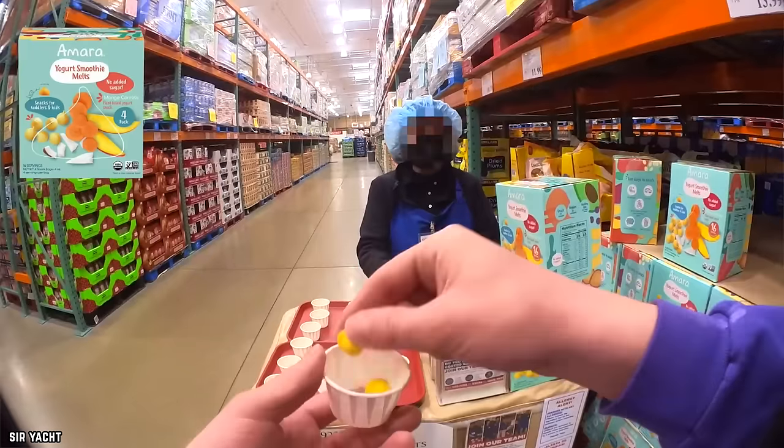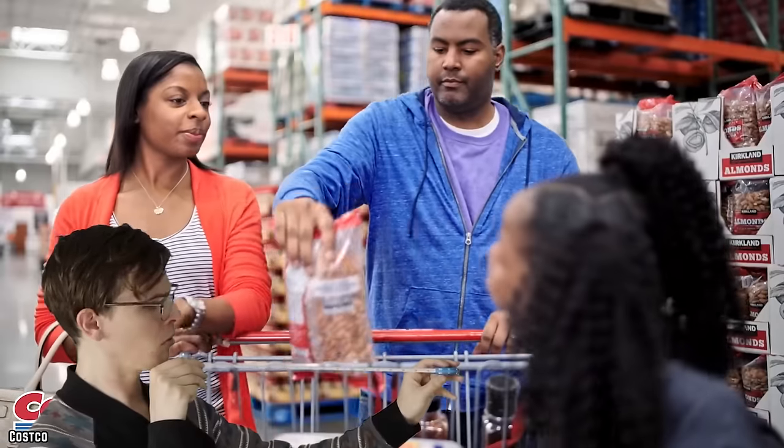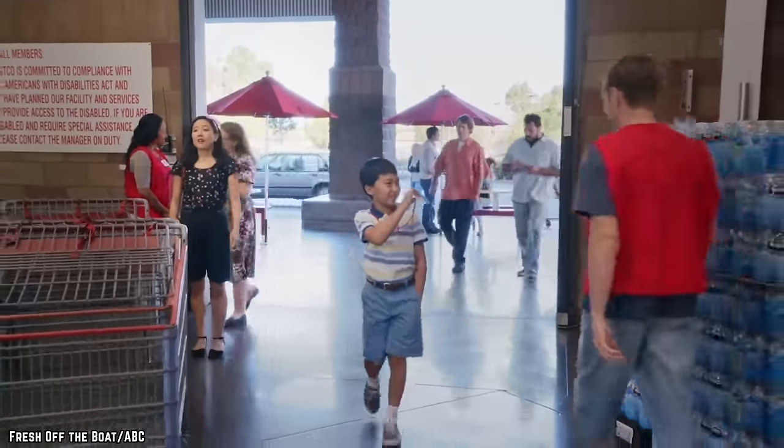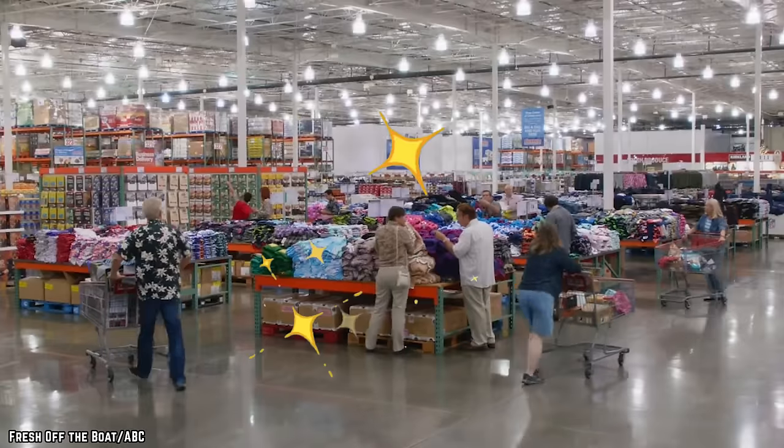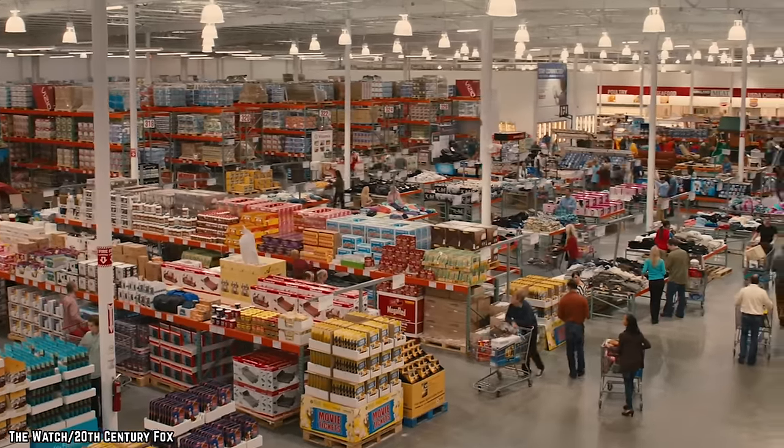Damn it, Costco, you've done it again. Change is coming to the free samples at Costco. So are bigger outlets, new products, and bigger deals. Here are 16 big changes coming to Costco in 2024. See which ones have come to your local Costco already, and which ones to soon expect.